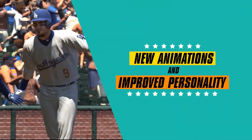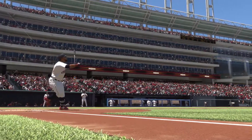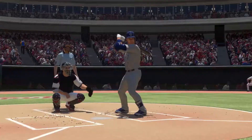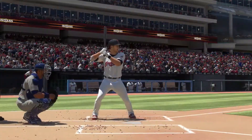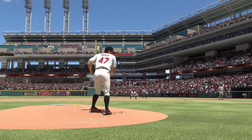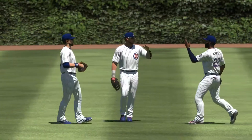We've added even more team-specific and player-specific home run sequences, as well as post-game player and team-specific animations. The Show 17 includes over 350 new and redone batting stances, over 300 new and redone pitching motions, and last but certainly not least, we've motion captured over 1,000 new gameplay animations.